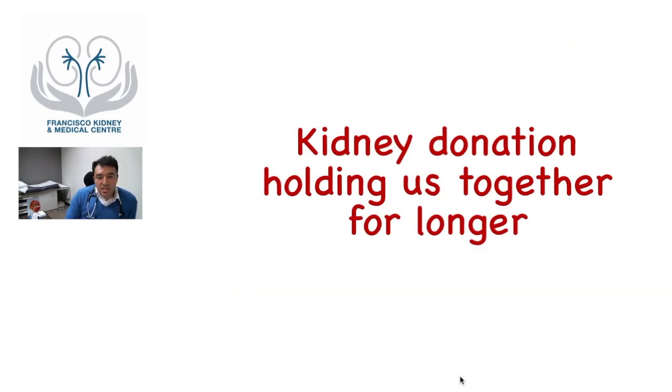There are many slogans promoting kidney transplantation, such as 'the gift of life' — and indeed kidney transplantation prolongs lives — and 'the gift of love,' which captures the essence of kidney donation. I created my own slogan that is perhaps more practical and tangible: 'kidney donation — holding us together for longer.' This talks about the recipient, the donor, their family, and their friends.